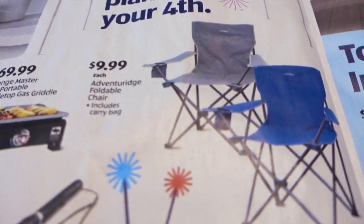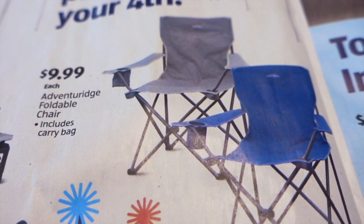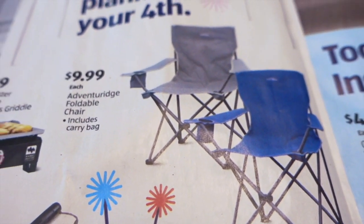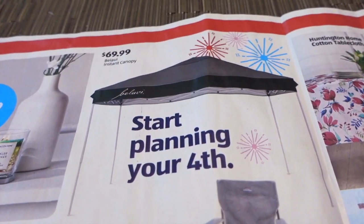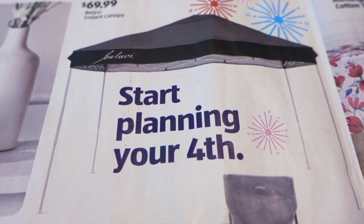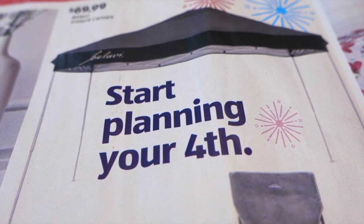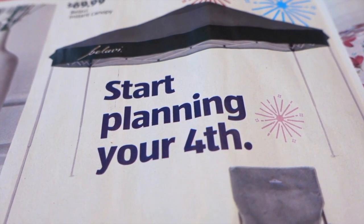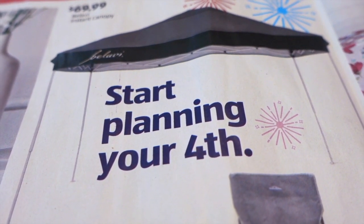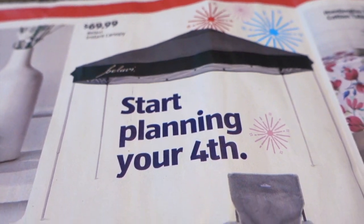It looks like they also have chairs for adults here — $9.99 each. There might be a weight limit on them; there usually are with these kinds of chairs, so keep that in mind. And $69.99 for this canopy. That looks pretty cool, especially if you're going to have something like a picnic in a park and you're not renting a covered area, or if you're going to have a garage sale and you want to put this over the driveway so people aren't frying in the heat. I think this is a pretty cool thing to have.